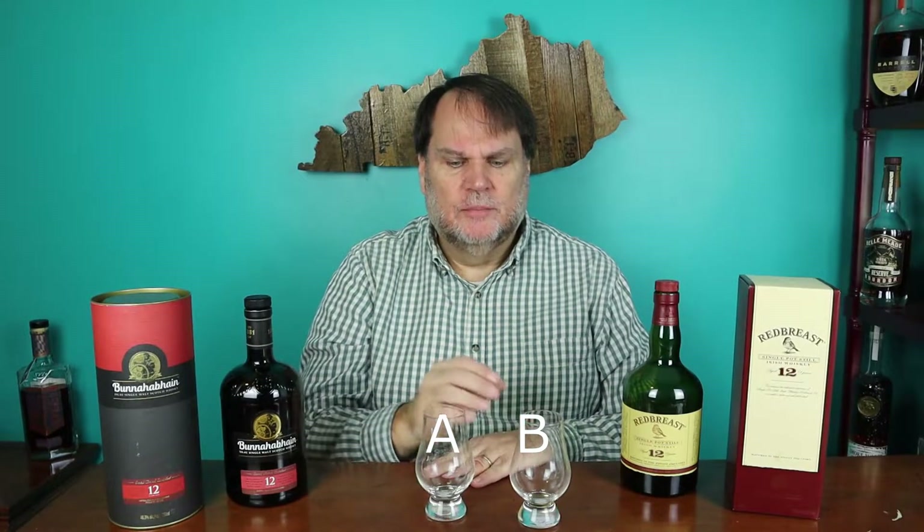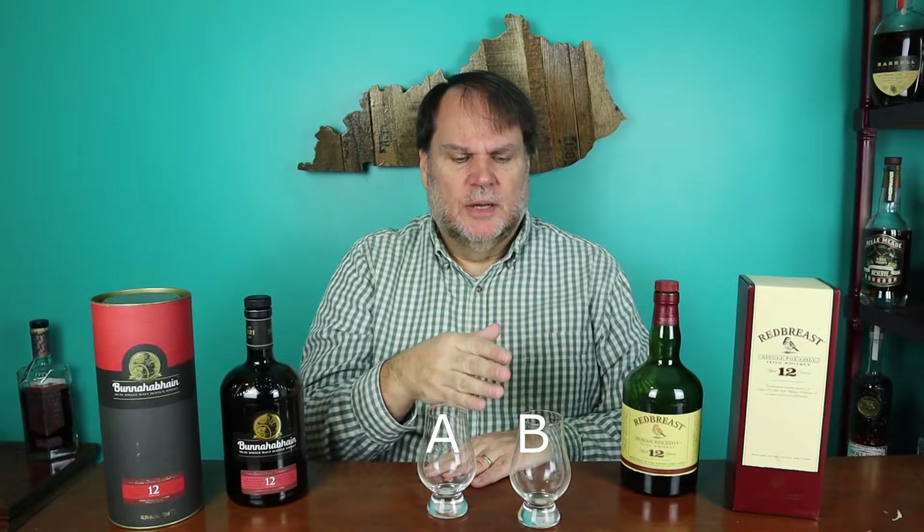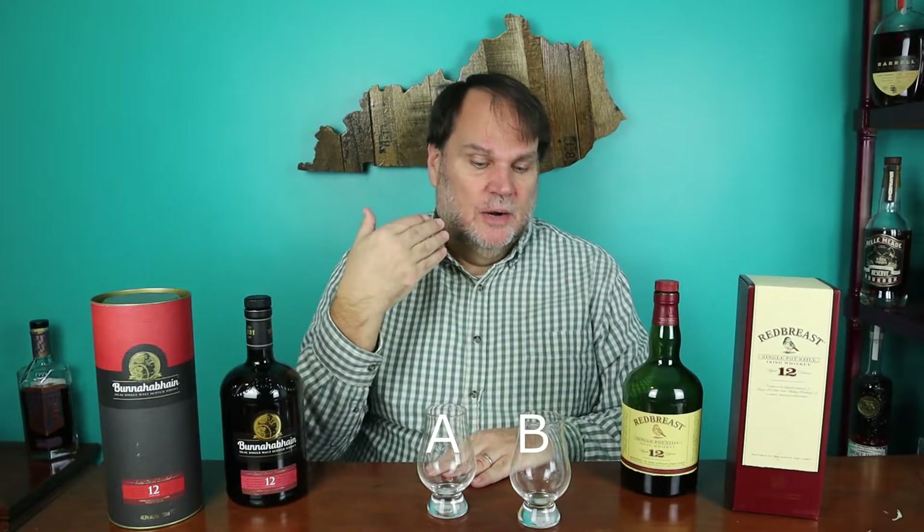I'm definitely going to have to give it to B. I think it wins across the board. It definitely won on the aroma — A's aroma is wonderful but it's super delicate, while B's aroma was just more powerful, more there. Taste-wise and finish, B has more of those also. So B wins on the taste, on the aroma, on the finish. Both are delicious — we're splitting hairs here, honestly.